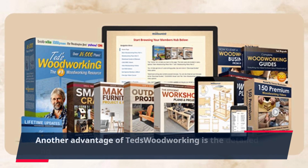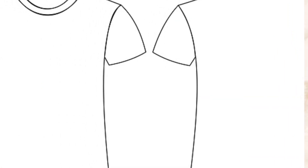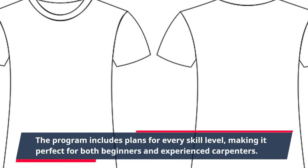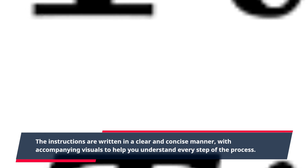Another advantage of TED's Woodworking is the detailed and easy-to-follow instructions. The program includes plans for every skill level, making it perfect for both beginners and experienced carpenters. The instructions are written in a clear and concise manner, with accompanying visuals to help you understand every step of the process.